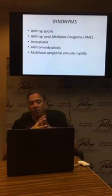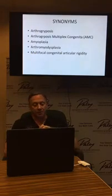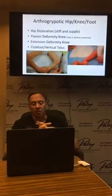If your child or yourself has arthrogryposis, you're going to hear many different terms. You'll hear AMC or arthrogryposis multiplex congenita, amyoplasia, adhrombomyodysplasia, multifocal congenital articular rigidity. All these terms are truly just the same name for arthrogryposis.